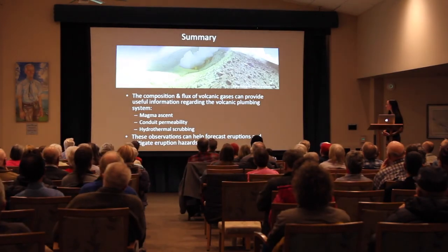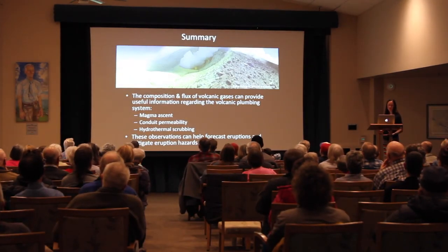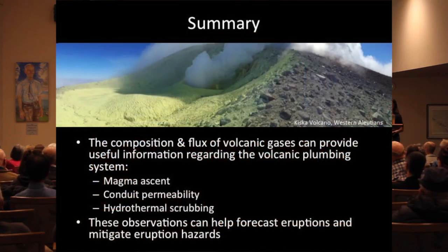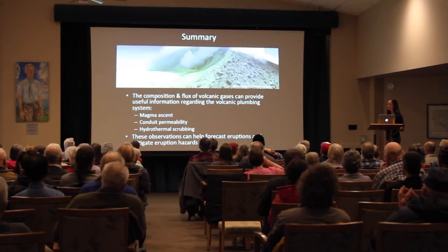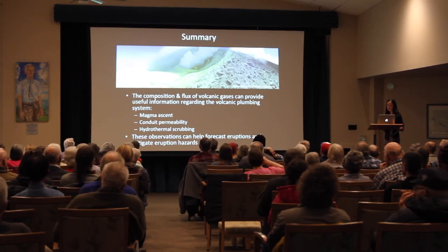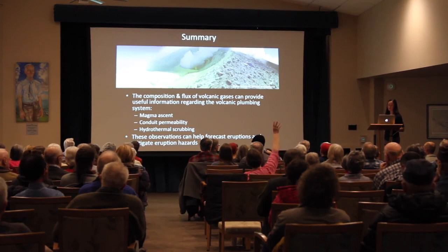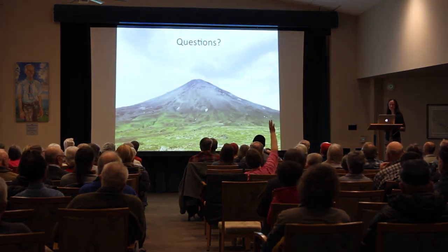In summary, I hope you've learned that the composition and flux of volcanic gases can provide useful information about a volcano's plumbing system — in particular related to magma ascent, conduit permeability, and hydrothermal scrubbing — and that these observations can help forecast eruptions, estimate the relative explosivity of impending eruptions, and therefore better mitigate eruption hazards. Thank you very much, and I'll take questions.